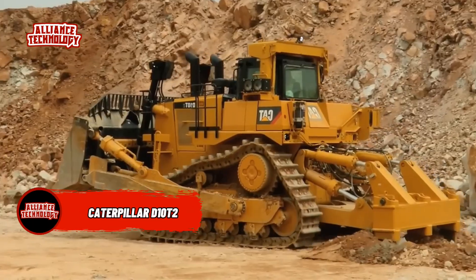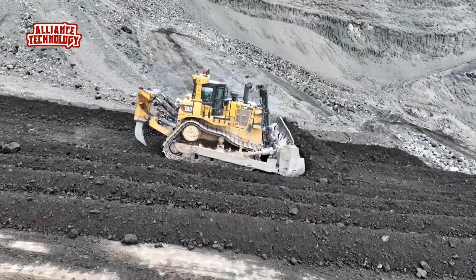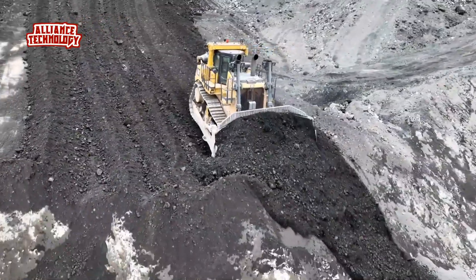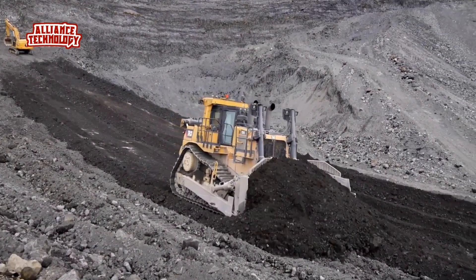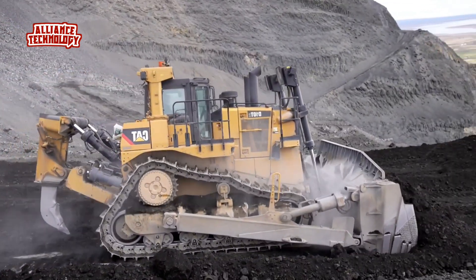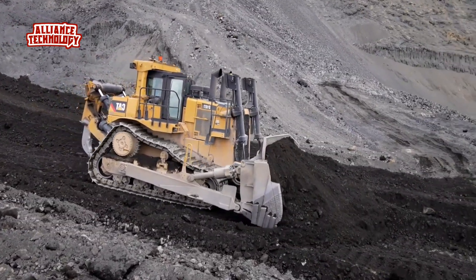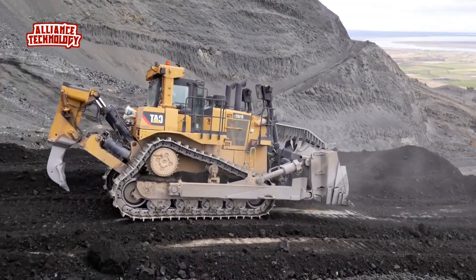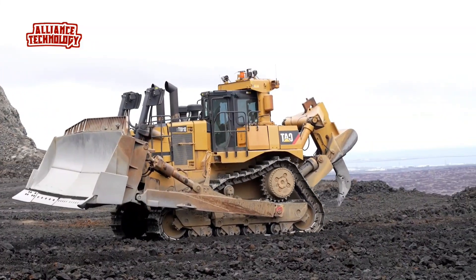Over the years, the D10 Dozer has proven itself to be a highly productive and versatile machine, flexible enough for heavy construction sites and robust enough for mine sites. Continuing the D10T's legacy, CAT customers can count on the D10T2's superior performance, long life, ease of operation, and world-class service from the global CAT dealer network. The evolution of the D10T to the D10T2 is all about maximizing productivity while increasing fuel efficiency. The CAT C27 engine with ACERT technology delivers power and reliability, ensuring top performance, high productivity, and exceptional service life.